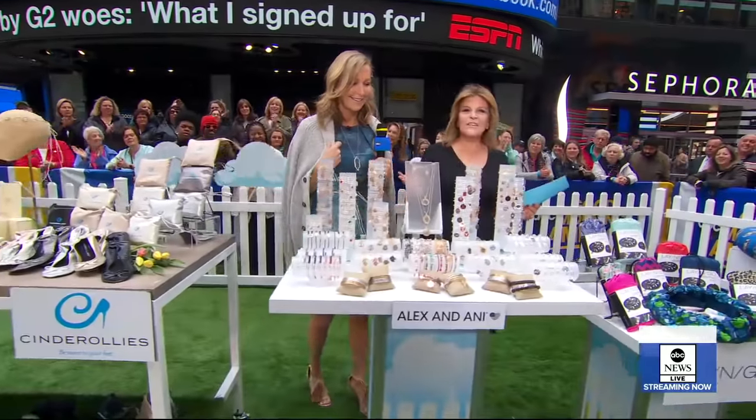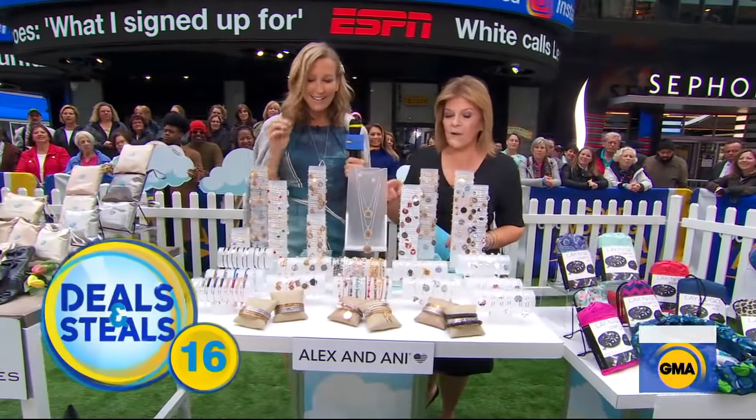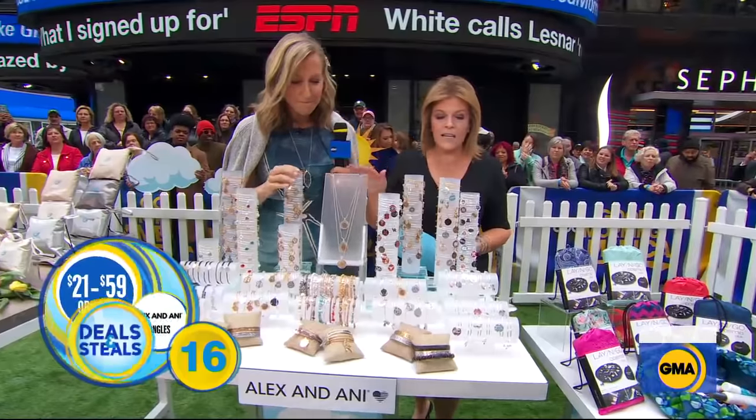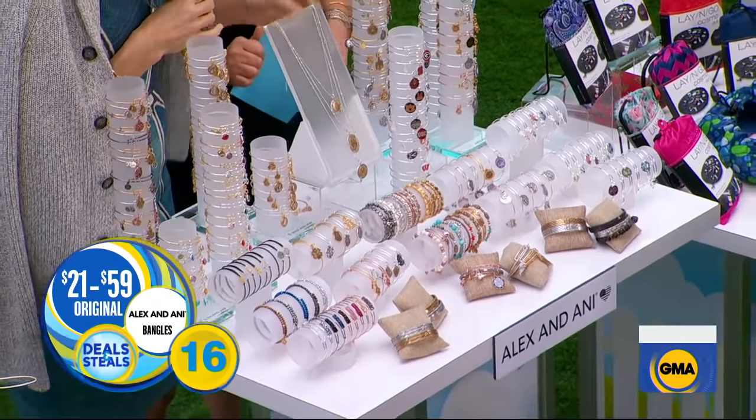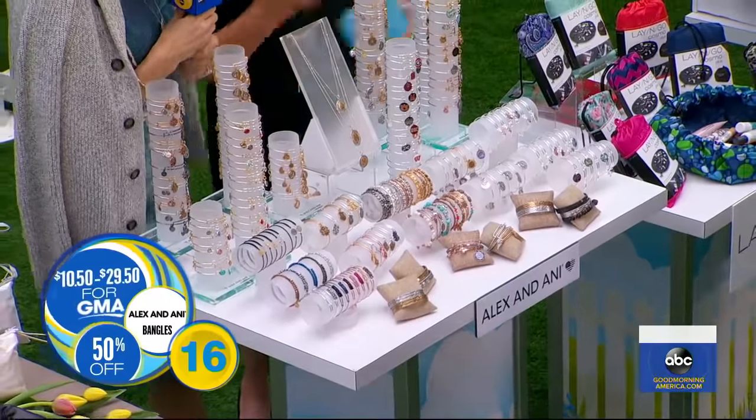Alex and Ani — those are the only words you need to hear. Huge assortment, great gift for grads. We've got initials, collegiate, Greek life, you name it. Normally $21 to $59, today they're cut in half — Alex and Ani for $10.50.